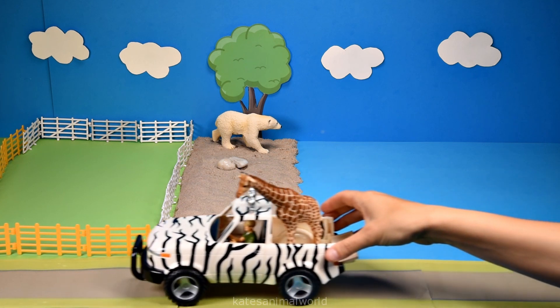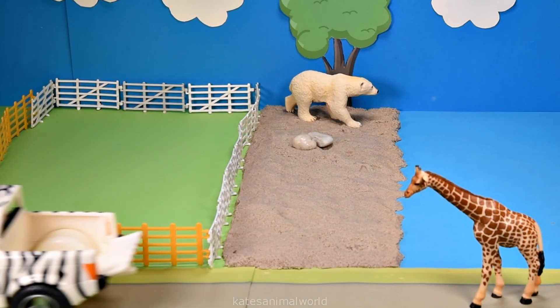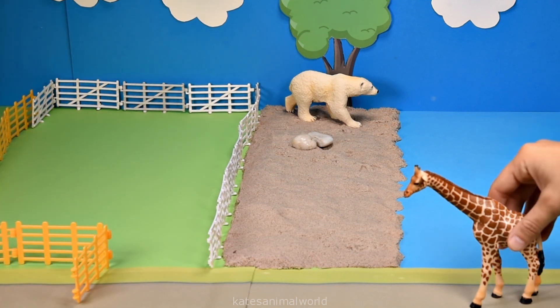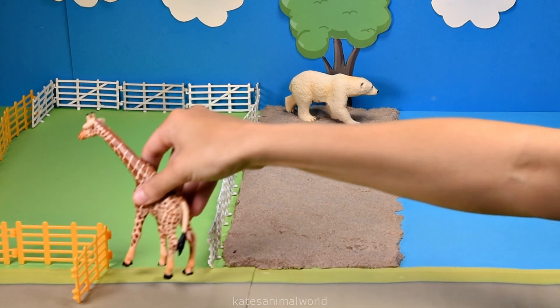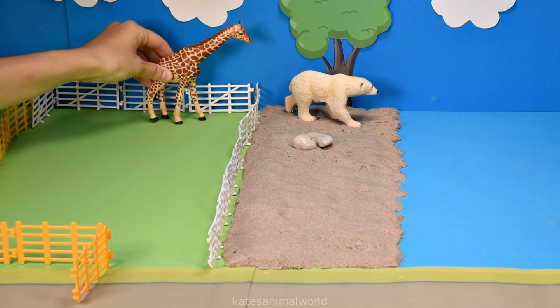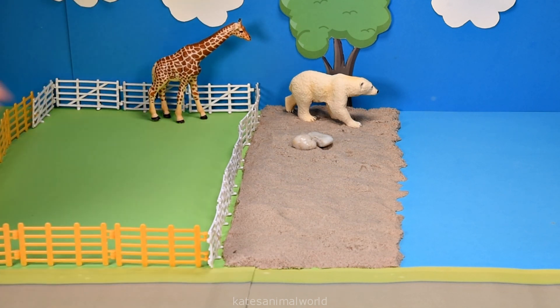Who's in the back of the car? It's a giraffe. Let's open up the fence so the giraffe can go in here. Did you know that giraffes can grow up to 5.5 metres tall? Don't forget to shut the gate.